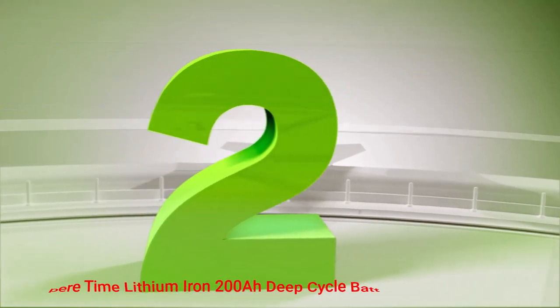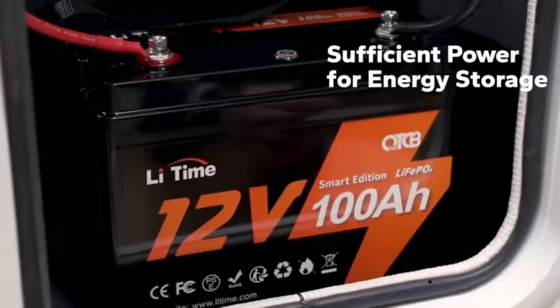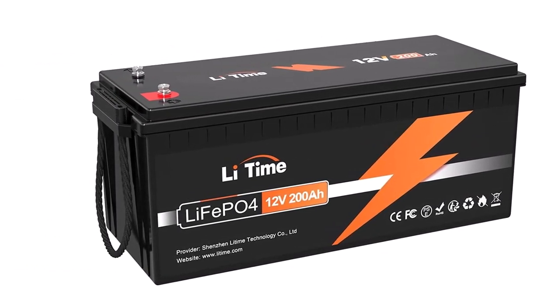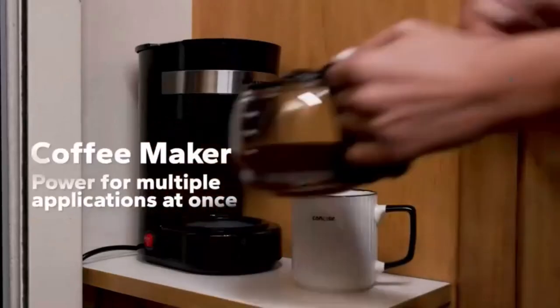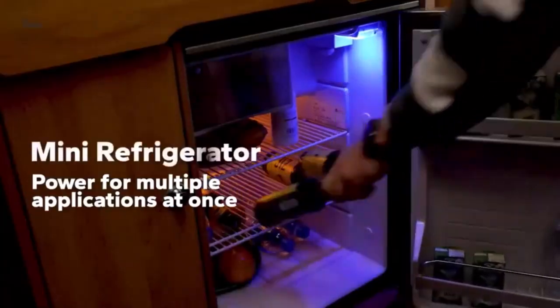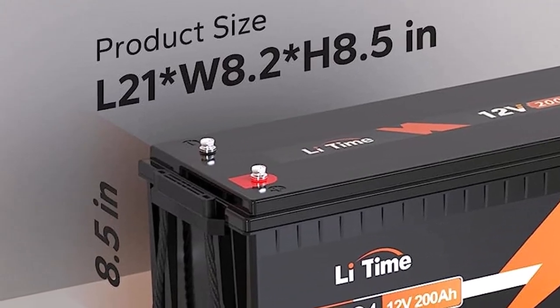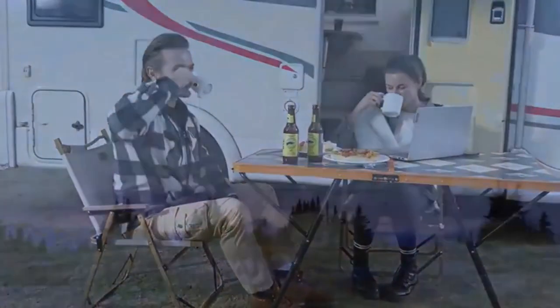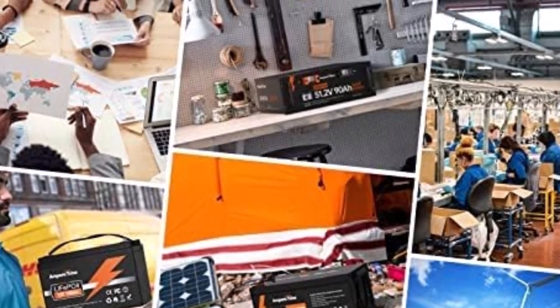Number 2: Ampere Time Lithium Iron 200Ah Deep Cycle Battery. This Ampere Time battery features incredibly acid-free construction. It uses LiFePO4 cells to ensure that it's safe and mountable in any position. This feature also provides the battery with much more reliable performance. It wasn't shocking that people used this lithium battery for RV solar systems and various other exciting applications. It offers a staggering amount of versatility, ranging from use in golf carts to the largest motorhomes. The product's lightweight design also makes it a great fit for those applications. It weighs about 48 pounds, which is much less than lead-acid batteries.